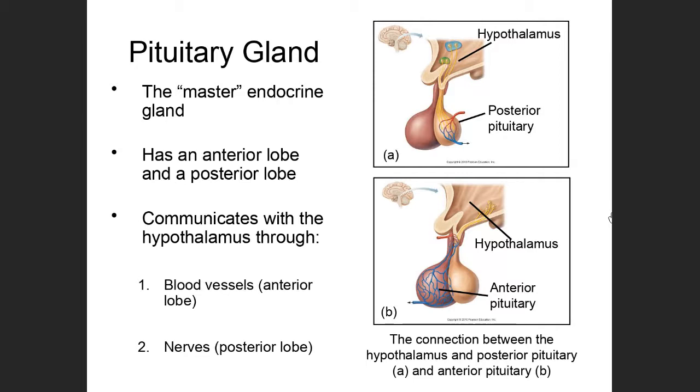The hypothalamus, through the tropic hormones it produces, is telling the pituitary to increase the amount of some hormones and decrease the amount of others. But the pituitary gland itself does produce a lot of hormones that have effects throughout the body, which is why we refer to it as the master endocrine gland.